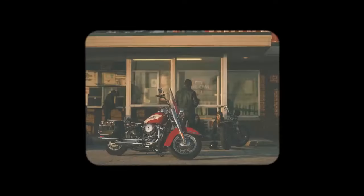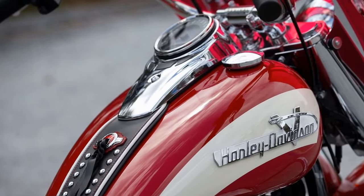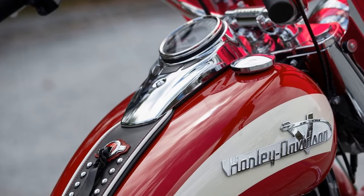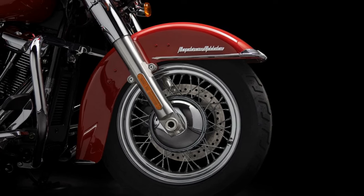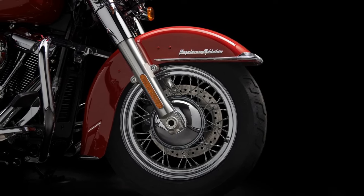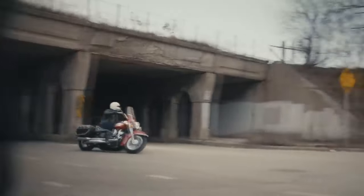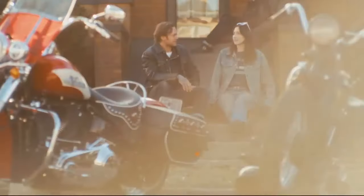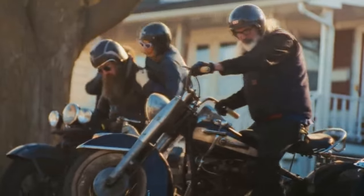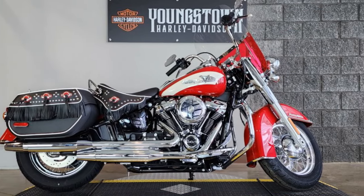Schuster explains that the appeal of the Hydroglide era lies in its cultural significance. However, iconic visual elements such as the long primary case, teardrop tanks, and pushrod arrangement have been enduring features of Harley-Davidson motorcycles for decades. Consequently, the design didn't require drastic changes in 2024 to evoke nostalgic sentiments. Despite the Hydroglide's classic vibe, its distinctive appearance often attracts attention from fellow riders, sparking inquiries about its year of manufacture.